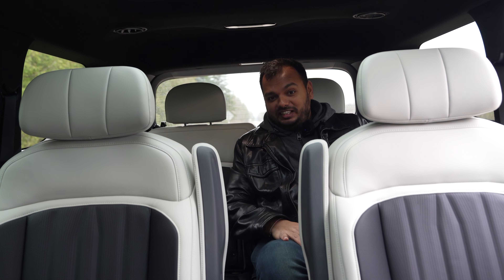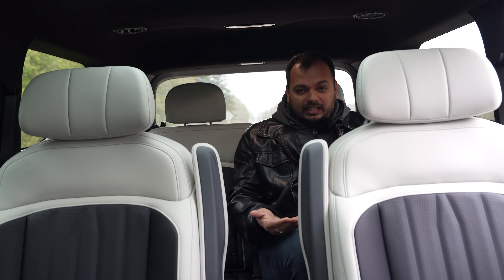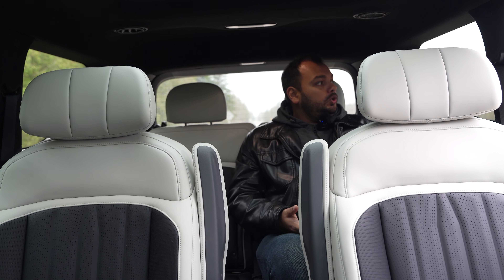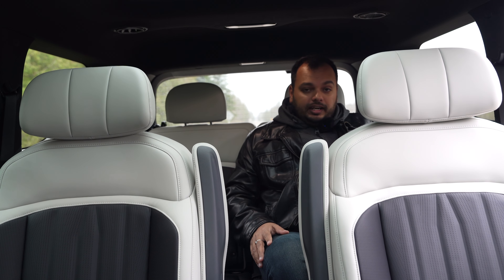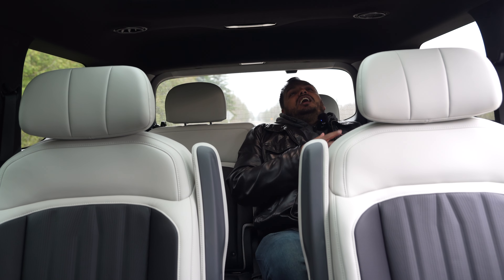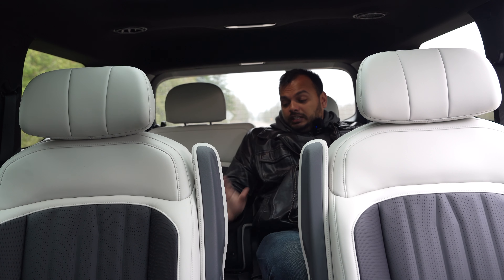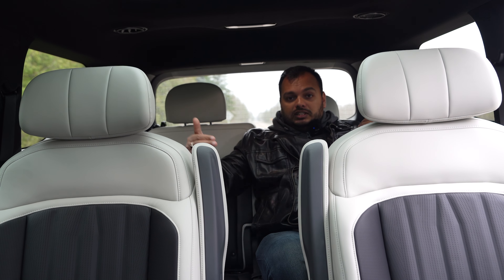In the third row of the EV9, I can fit after making some adjustments to the second row, while still leaving enough legroom there. It's not the most comfortable — my knees are a bit pointed up — but with some adjustment I can get more foot space. It's very airy with big side windows. There are Type-C ports on both sides, and you can electrically recline the third row backrest — so you can lie back and just chill, which is one of the coolest features I've seen on any third row. Decent-sized and even taller adults can use it for shorter journeys, which is a great bonus for this three-row SUV.